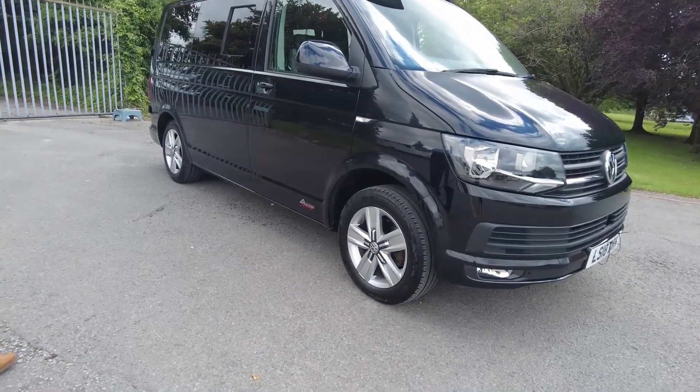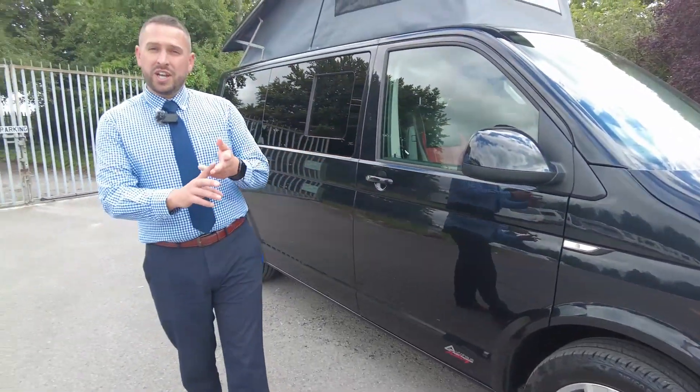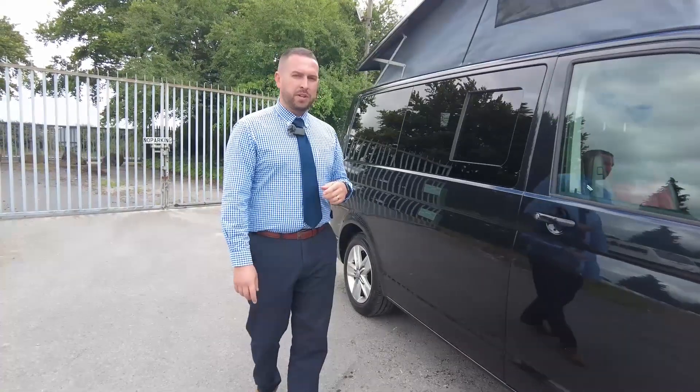Firstly we've got the alloy wheels with it being a Highline. So with it being the Highline you get sat nav, heated front windscreen, rear parking sensors, and quite a few bits and bobs like that.